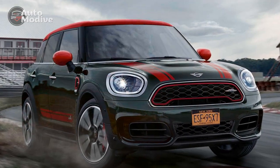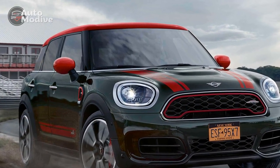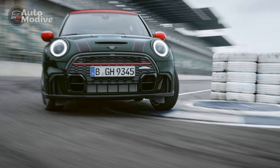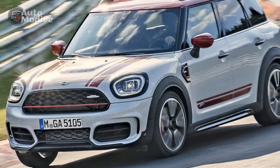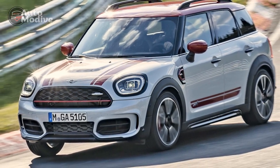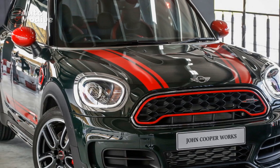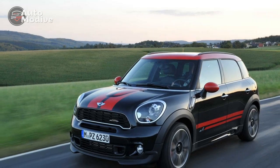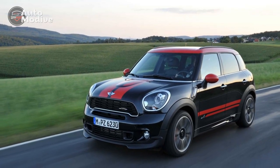2. Firm Ride — The sport-tuned suspension, while enhancing handling, may result in a slightly firm ride, which might not be as comfortable for those seeking a more relaxed driving experience. 3. Fuel Efficiency — With its powerful engine, the Countryman's fuel efficiency may not be as impressive as some other compact crossovers, especially during spirited driving. 4. Limited Rear Legroom — While the Countryman provides sufficient space for most passengers, the rear legroom might feel slightly cramped for taller passengers during extended journeys.